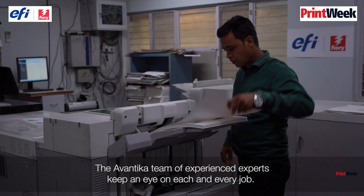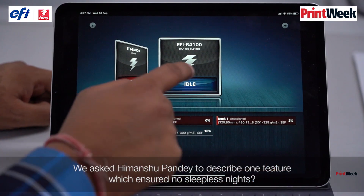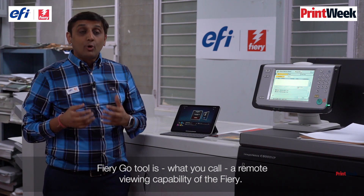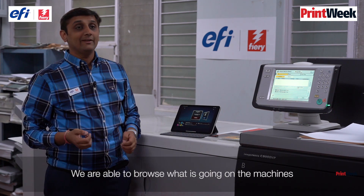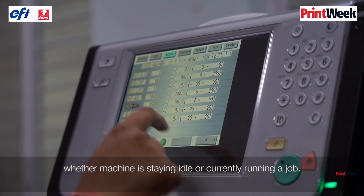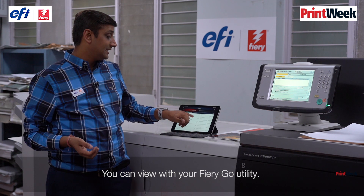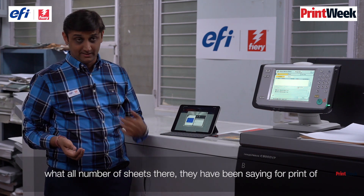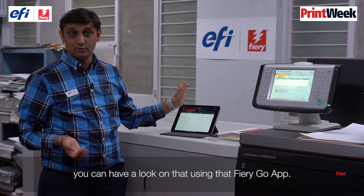The Awantika team of experienced experts keeps an eye on each and every job. Himanshu Pandey describes one feature that ensures no sleepless nights: Fiery Go is a remote viewing tool for your Fierys on devices such as your iPad or mobile phone. You can browse what is happening on the machine — whether it is idle or running a job, what jobs are on the machine, whether they are printed, held, or otherwise. You can also preview the job and see how many sheets have been sent and printed.